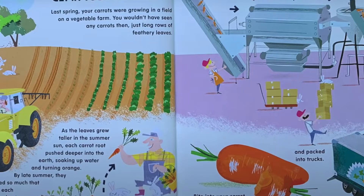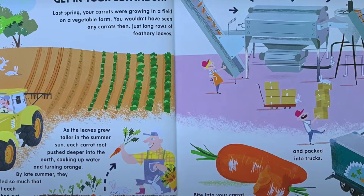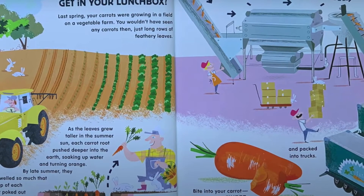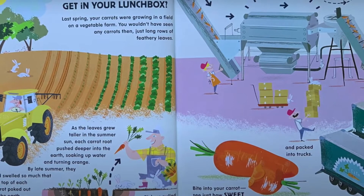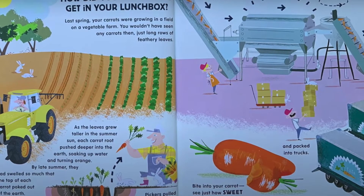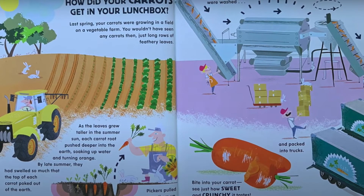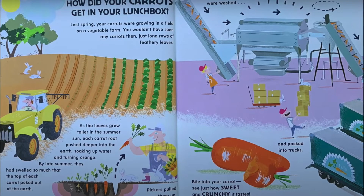How did your carrots get in your lunchbox? Last spring, carrots were growing in a field on a vegetable farm. You wouldn't have seen any carrots then, just long rows of feathery leaves. As the leaves grew taller in the summer sun, each carrot root pushed deeper into the earth, soaking up water and turning orange. By late summer, they had swelled so much that the top of each carrot poked out of the earth. Pickers pulled them up, then the carrots were washed and packed into trucks. Bite into your carrot — see just how sweet and crunchy it tastes.